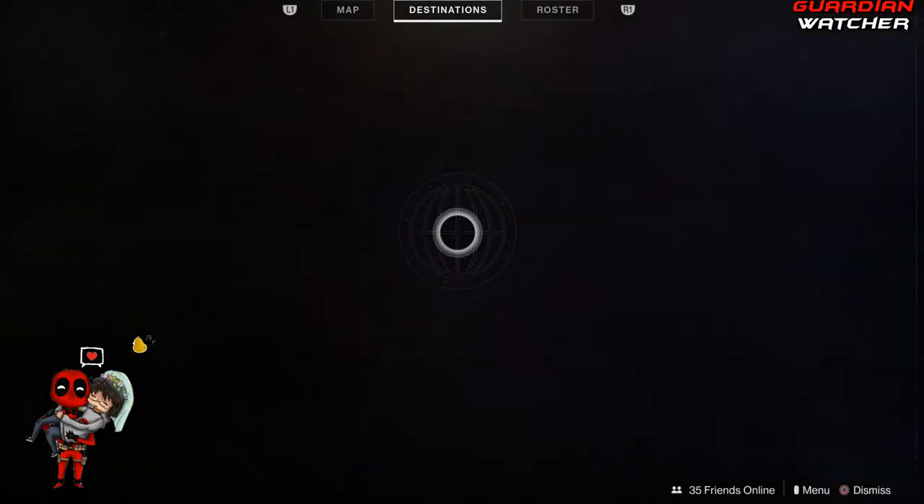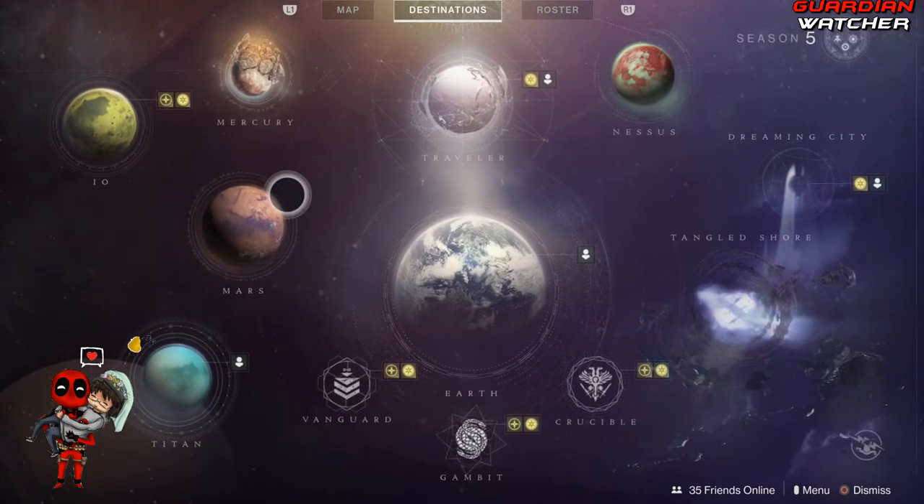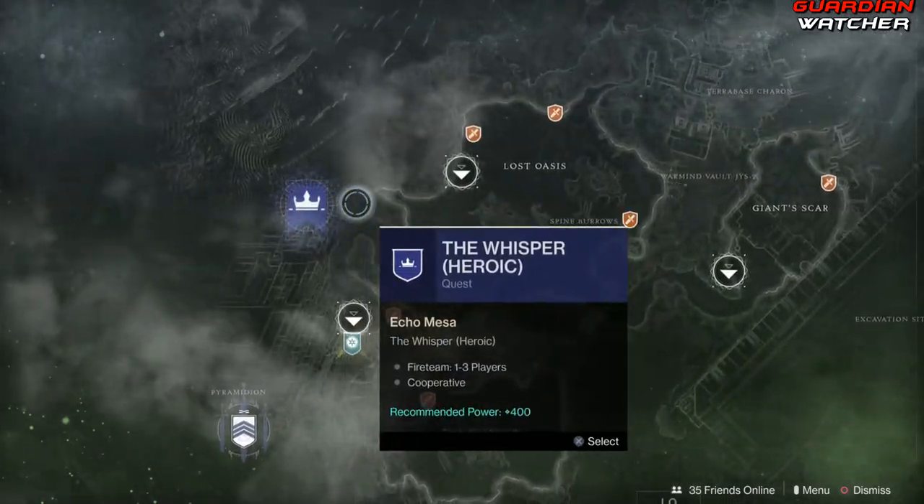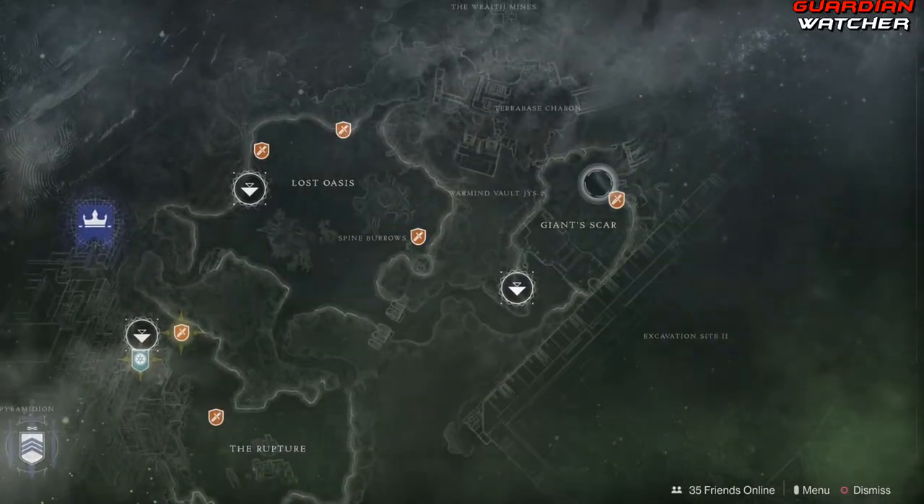Xur is located on IO, and he is by the Giant Scar.